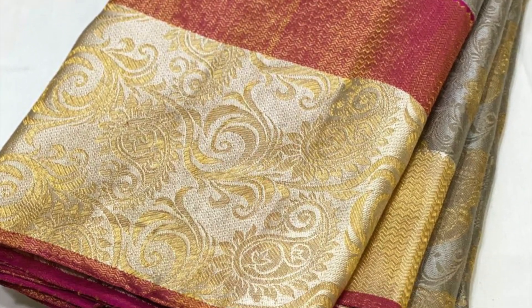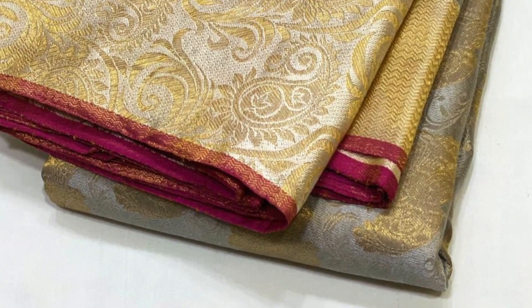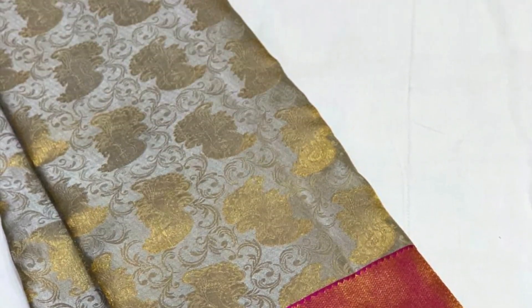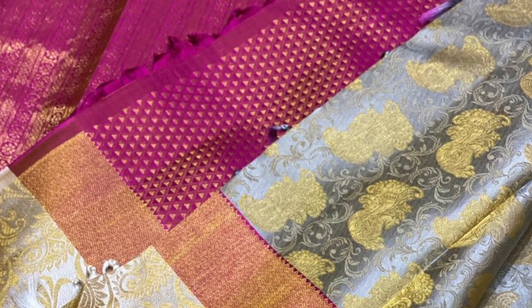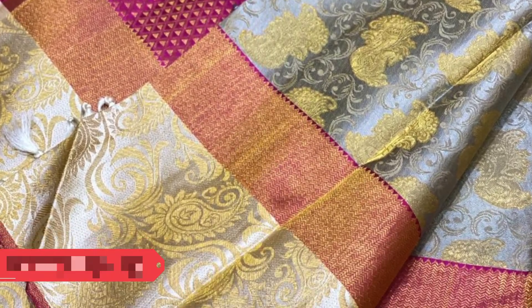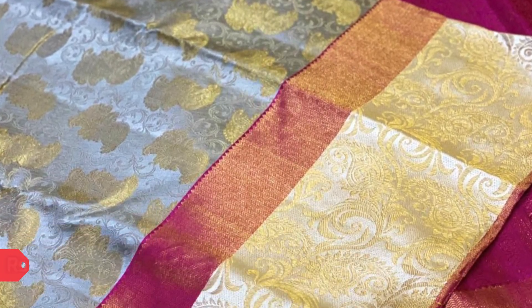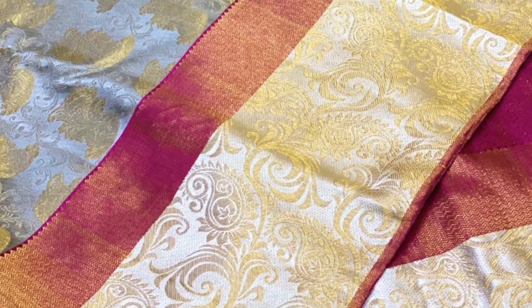Next comes another pure zeri — 3 grams gold used in this designer Kanjivaram pattu saree, with very unique weaving all over the body as well as the borders. That is the blouse piece and this saree is priced ₹24,900. Very unique and different.